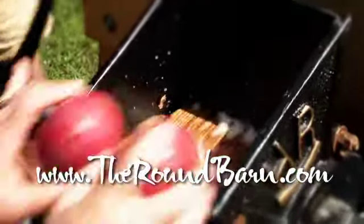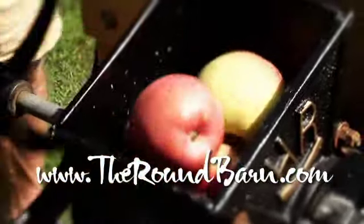From field to table to my mouth — the taste of Vermont. To enjoy the field-to-table experience for yourself, or to learn more about Round Barn Farm weddings and cultural events, visit theroundbarn.com.